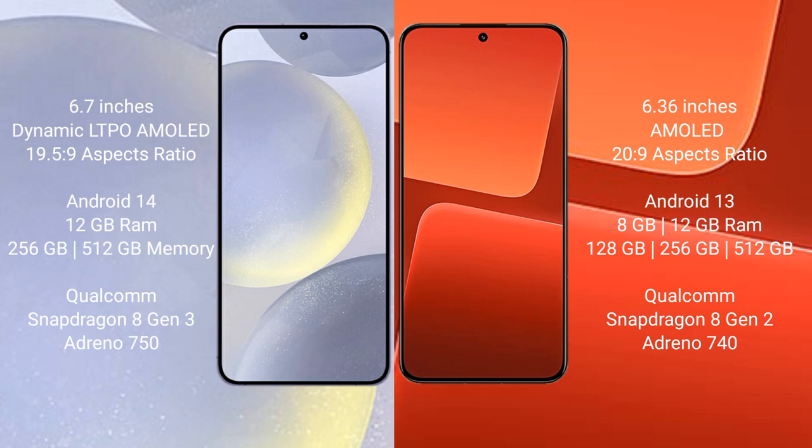Samsung Galaxy S24 Plus comes with 12GB RAM and 256GB or 512GB internal storage, Qualcomm Snapdragon 8 Gen 3 processor, with Adreno 750 GPU. Xiaomi 13 comes with 8GB or 12GB RAM and 128GB, 256GB, or 512GB internal storage, Qualcomm Snapdragon 8 Gen 2 processor, with Adreno 740 GPU.